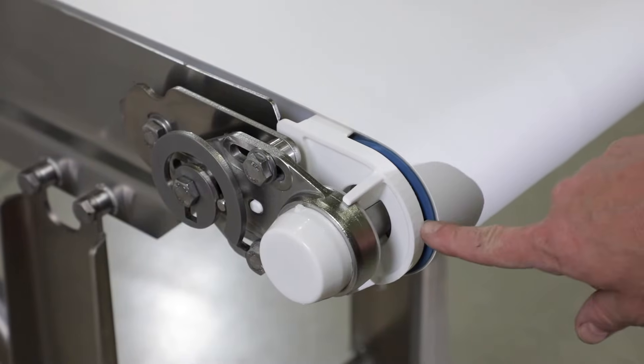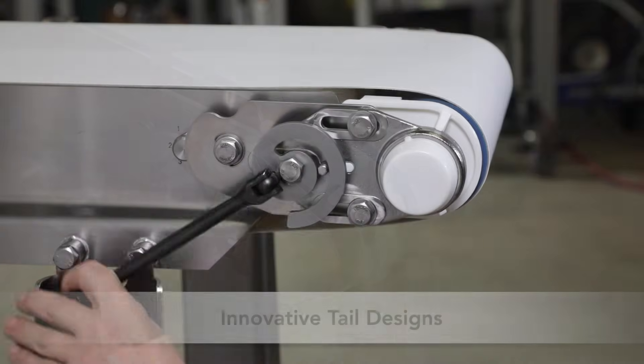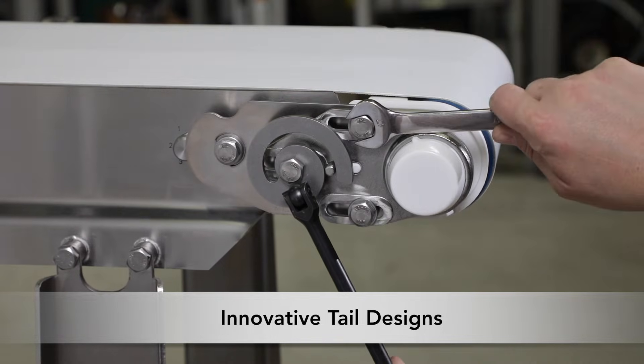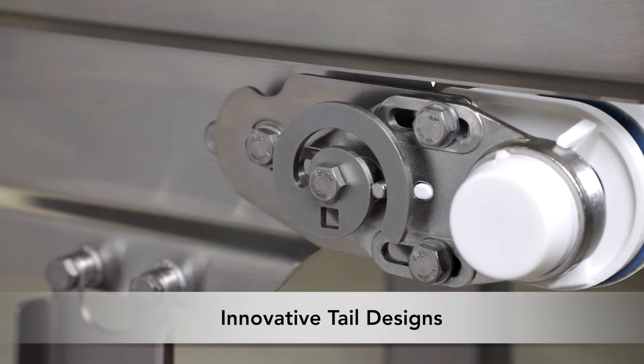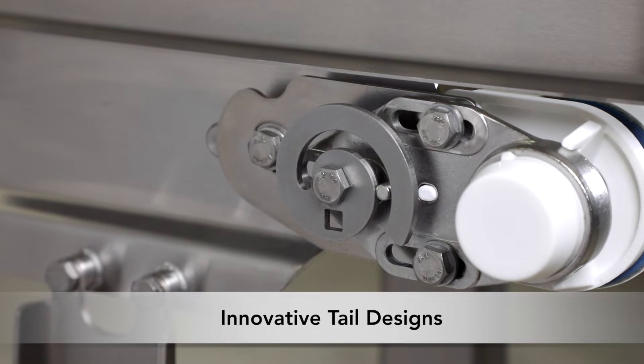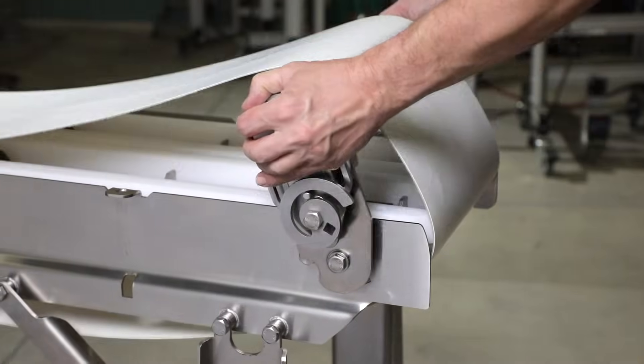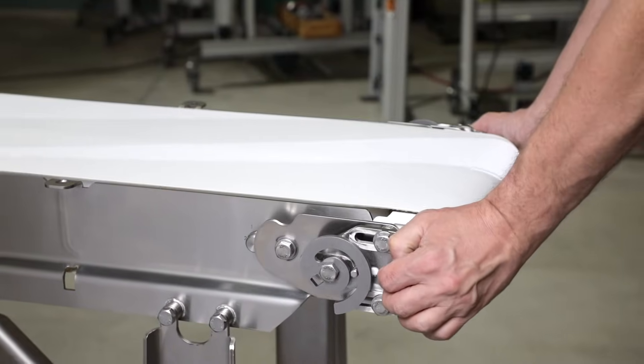The Aquaproof's belt tension and tracking system uses a spiral cam for improved control and a more sanitary design. The tail height adjustment mechanism allows customers to adjust for wear and improve product transfers, and it stands up to repeated raising and lowering without tail sagging.